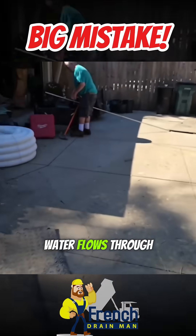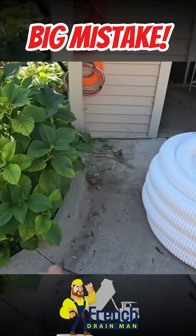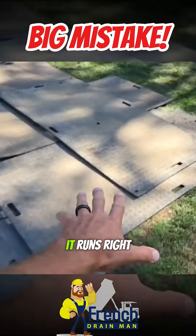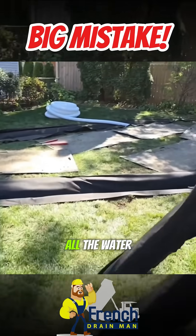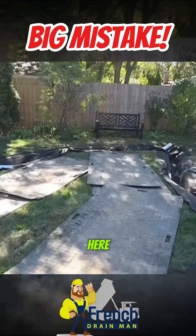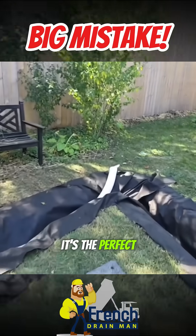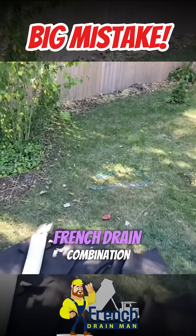All that water flows through here. They formed a curb when they did the concrete, so all that water runs through here, right into the yard, and then collects right here. This area just ponds and pools. This is the drought season — it's the perfect time to do a yard drain and French drain combination.